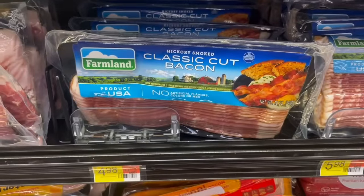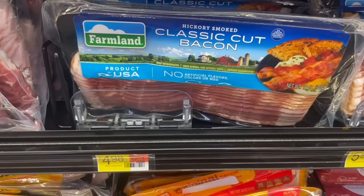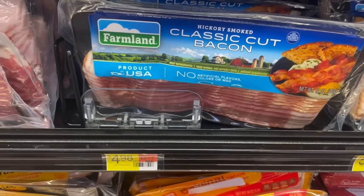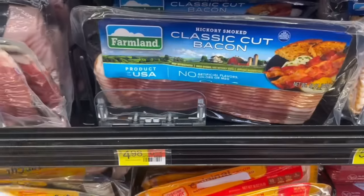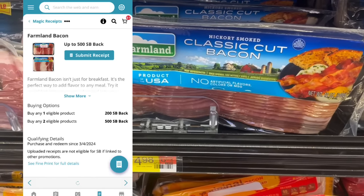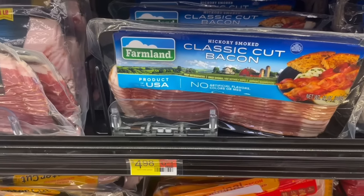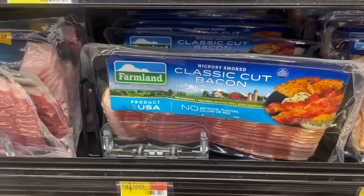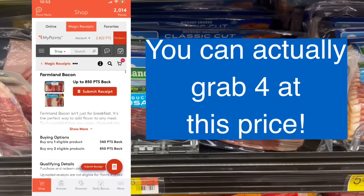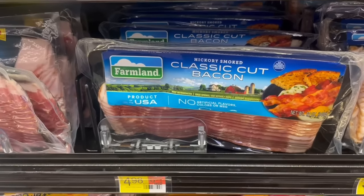I forgot to mention this deal last week — it was in my free printable list in the description. You can pick up two of these Farmland Bacons for $4.98 each, totaling $9.96. On Swagbucks there's a $5 back when you buy two, and on Checkout 51 you'll get $3.24 back — $1.62 on each one. That offer says a few left, so definitely double check quickly. It's going to make the final cost $1.72, or just $0.86 each. I'm submitting to MyPoints and getting $5.34 back, making them just $0.69 each for me.